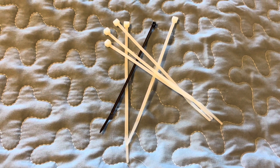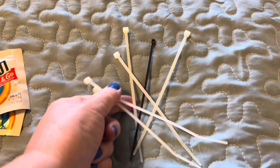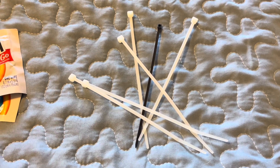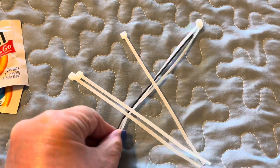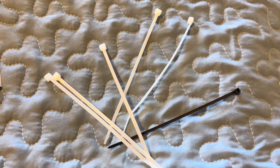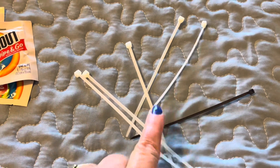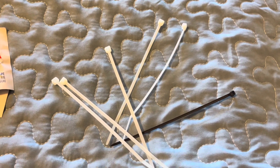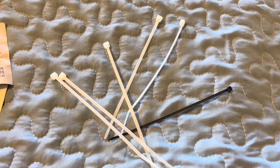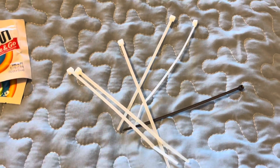Another thing I bring are zip ties. You might think, what in the world? I use these to close my luggage. With a TSA-approved lock, someone can open and close it again and I'd never know. But with zip ties, I'll know if my luggage has been entered. I keep a small pair of scissors in the outside pocket of my bag — or even nail clippers will snip these just fine.